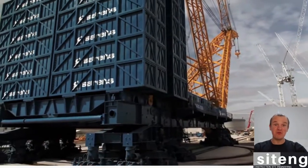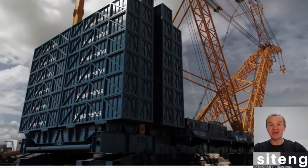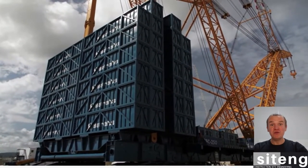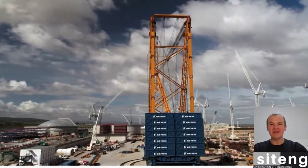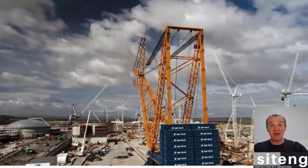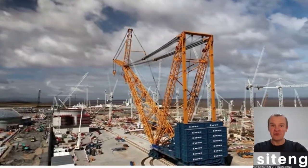Hi guys and welcome back to SiteTimes, where you're going to find all interesting things about the life and work of a civil engineer. In today's video, I'm going to show you the largest crane in the world — Big Carl. As some of you probably know, I'm currently working here at the Hinkley Point C project where Big Carl operates.